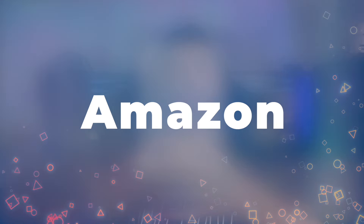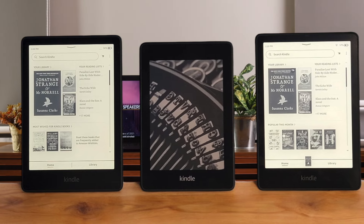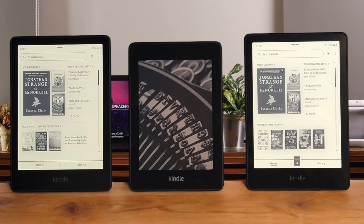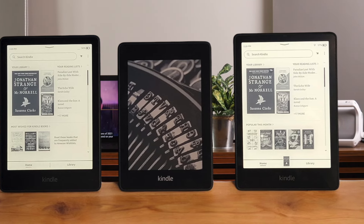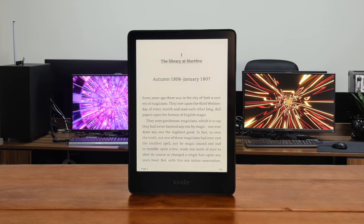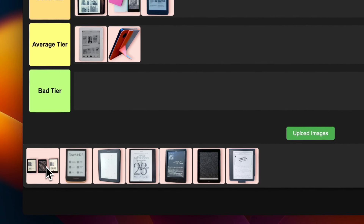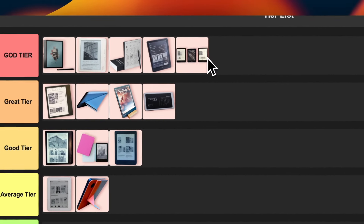Number 14: Amazon Kindle Paperwhite Signature Edition. This is basically the regular Paperwhite on steroids. You get 32GB of storage, wireless charging, and an auto-adjusting front light. Is it worth the extra $50? If you're a hardcore reader who goes through tons of books, absolutely. The extra storage and convenience features are really nice to have. I'm also slotting this into the god tier — it's just that good.